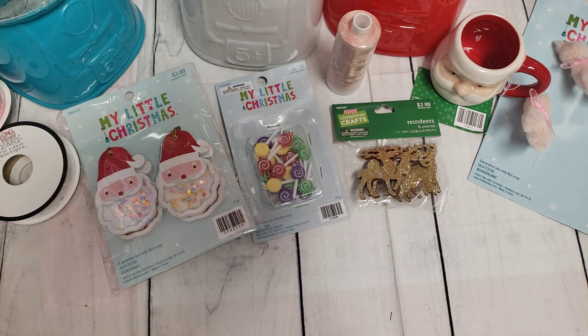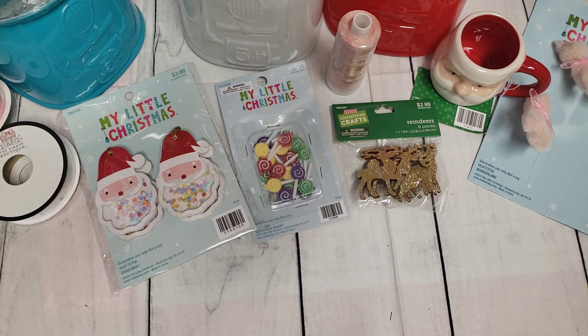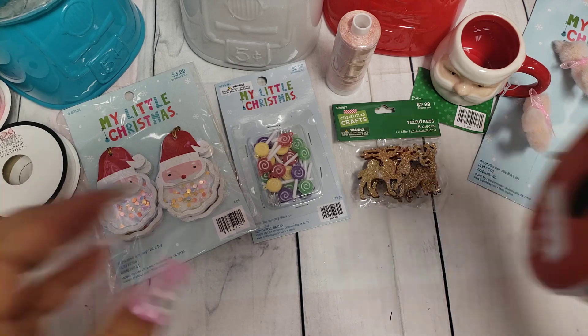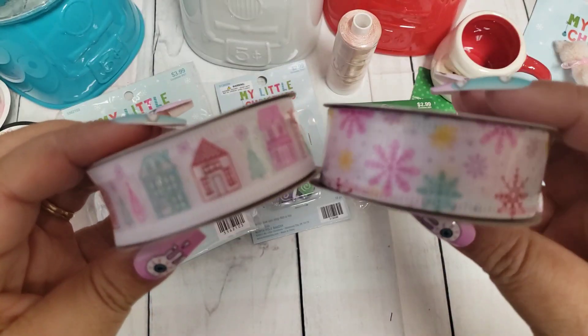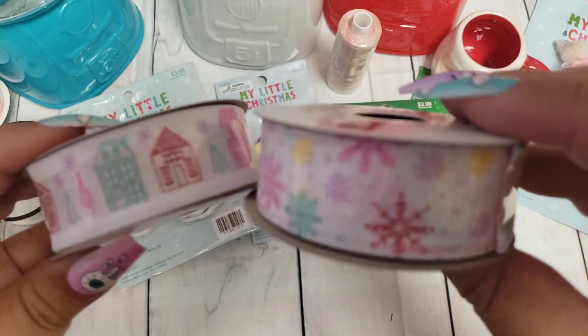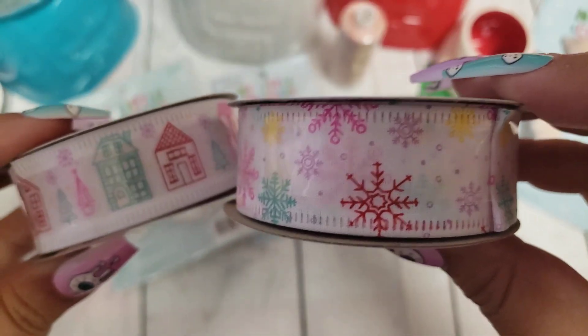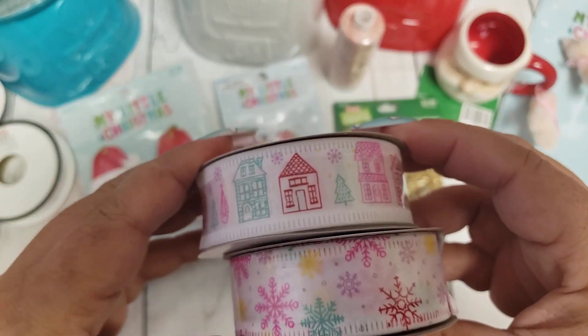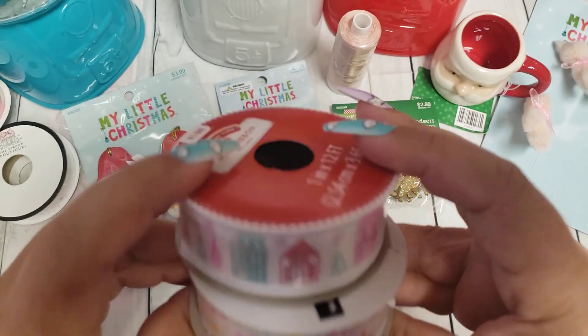Then I went to Walmart because I had to pick up something, and of course they were putting out their Christmas stuff — Walmart gets me every time with their ornaments, oh my gosh. But I did find some really cute ribbons. They had a couple other ones but I just picked up this one — the snowflakes in the pretty pastel colors, and the little houses. Perfect for pastel Christmas.